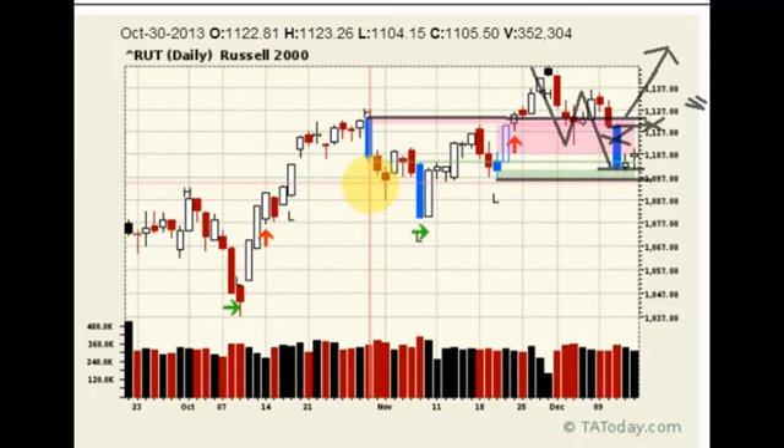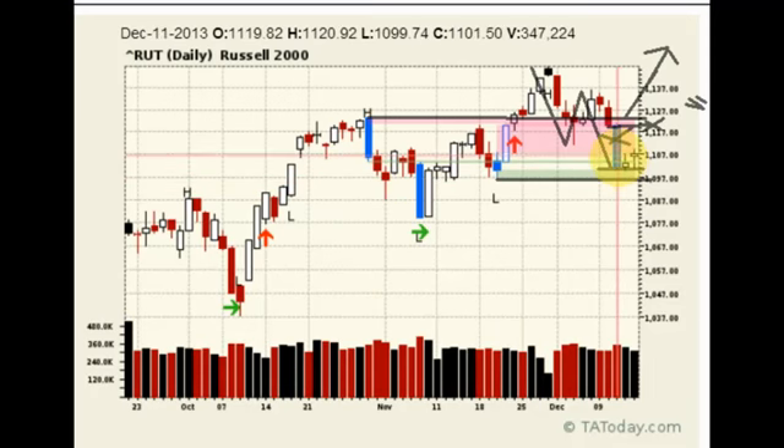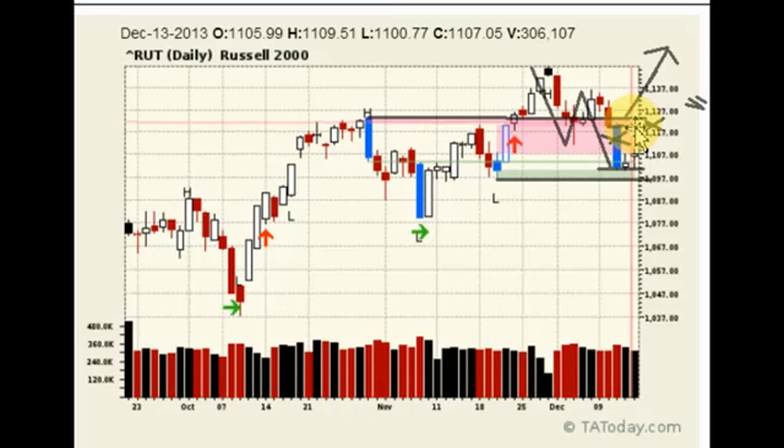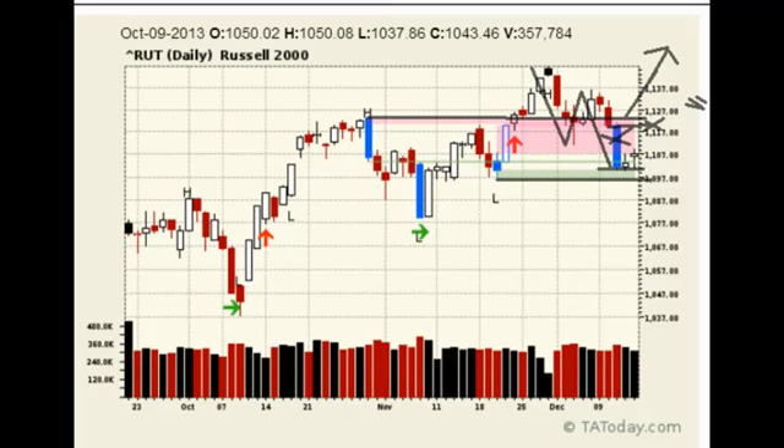1123 is the top — that's the October 30th bar. 1120.92 is the December 11th bar. That little area right there is the heavy resistance. If the sellers are going to show up, that would be the spot. If not, that would be the buy.